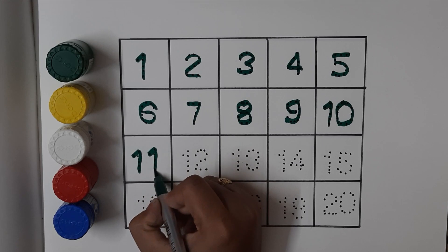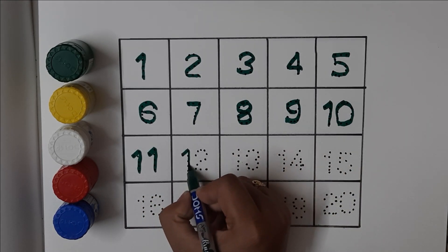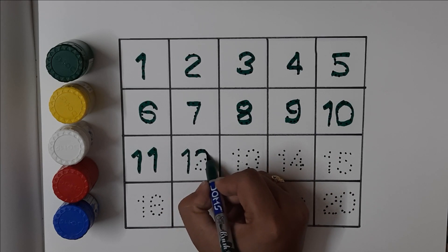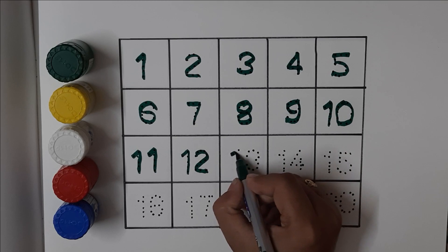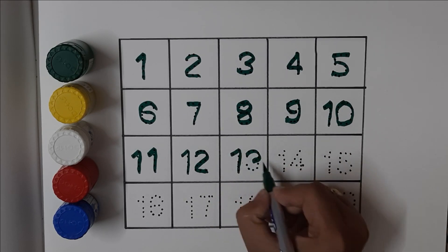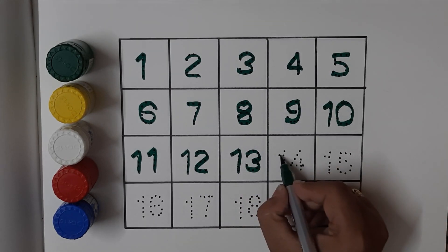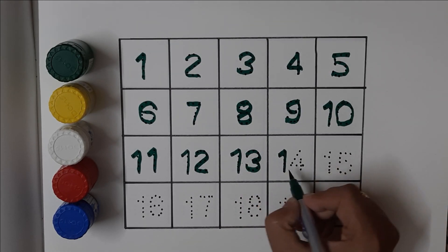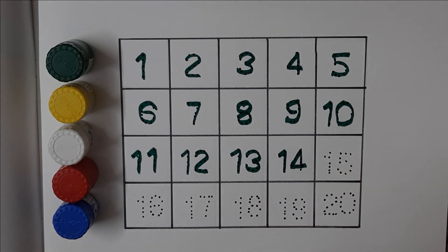Eleven, eleven. Twelve, twelve. Thirteen, thirteen. Fourteen, fourteen.